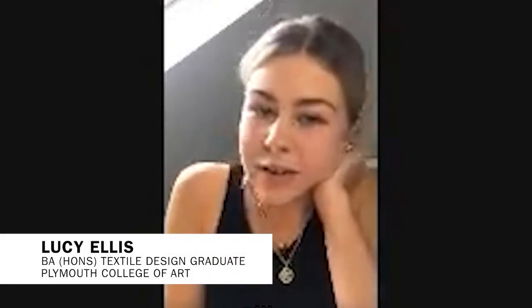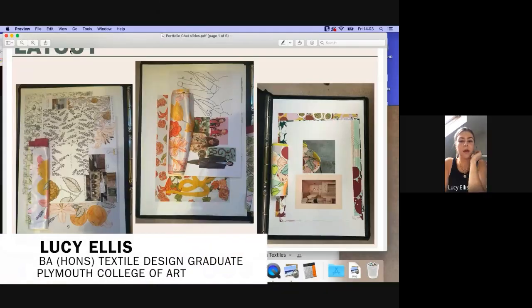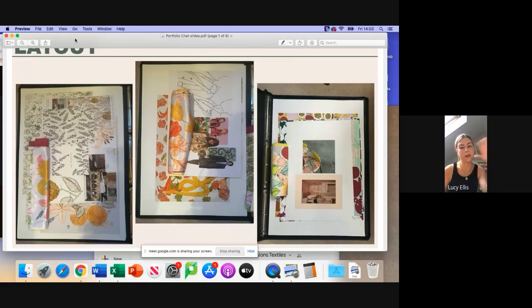Welcome to our second portfolio series — it's really lovely to have you here. Hi, I'm Lucy. I graduated last year and I'm going to talk about my portfolio, geared towards interview prep and showing it in an interview.